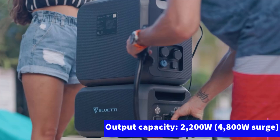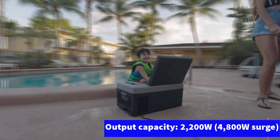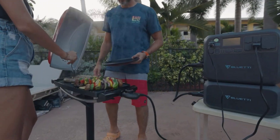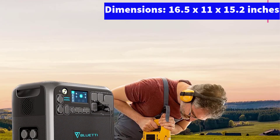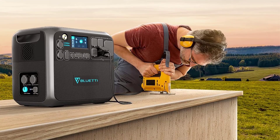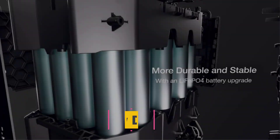Additionally, the AC200 Max has an impressive input capacity of 1400W, meaning you can connect a sizable array of solar panels to recharge it quickly, maintaining your off-grid setup with minimal interruptions. It also includes specialty charging options such as a 30A plug for direct connection to an RV and multiple wireless charging pads for smaller devices.